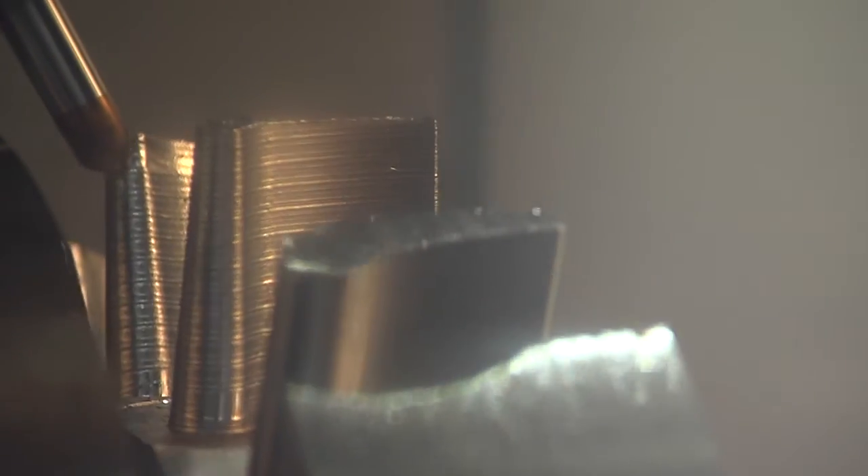With the Sinumerik 840D SL we rely on a concept which provides best support especially for 5-axis machining technology. Furthermore, this control is well suited for multitasking machining.